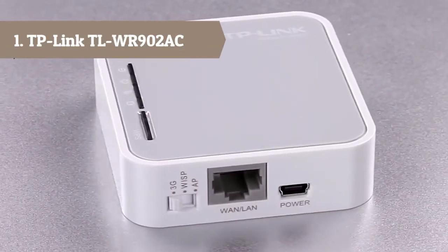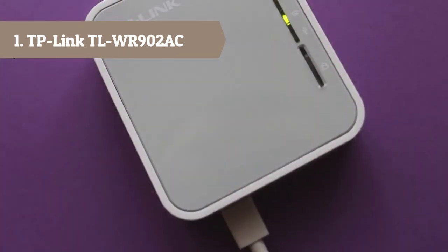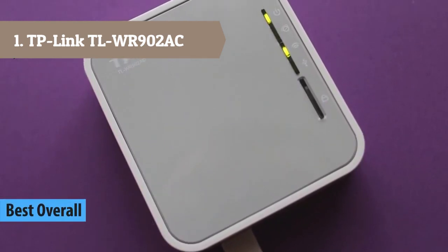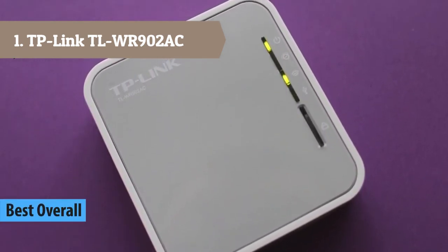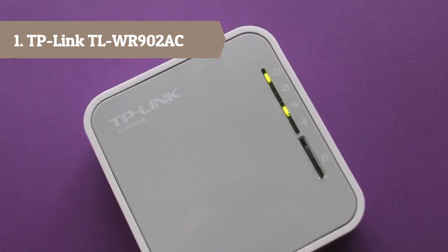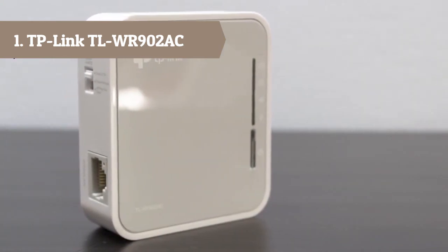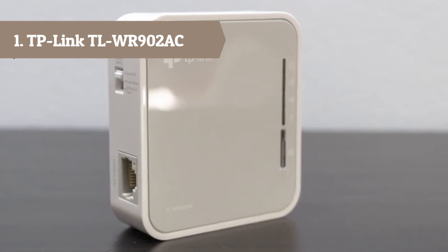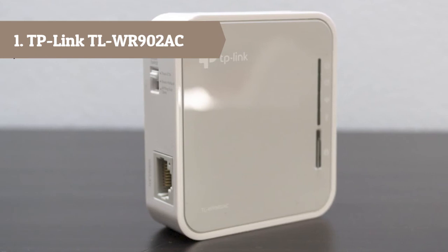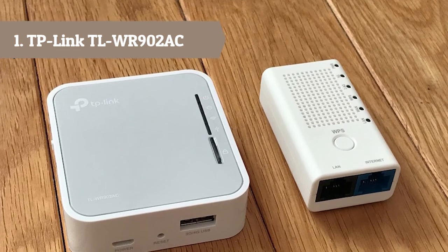At number 1 we have the TP-Link TL-WR902AC. Travel size design — conveniently small and light to pack and take on the road. Creates a WiFi network via Ethernet or WISP. Dual band AC 750 WiFi for a strong, fast connection for HD streaming on all your devices. One switch for multiple modes, perfect for WiFi at home, your hotel room, or on the road. Flexible power via micro USB port to an adapter, portable charger, or laptop.